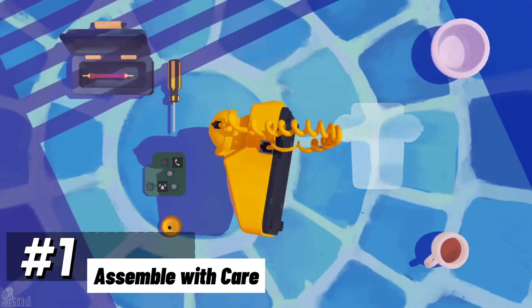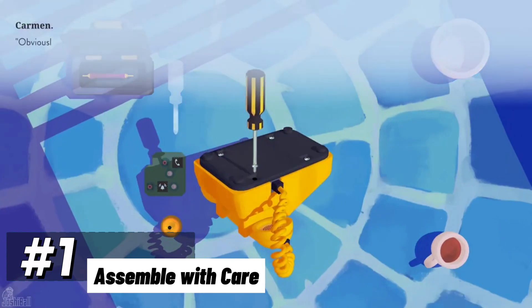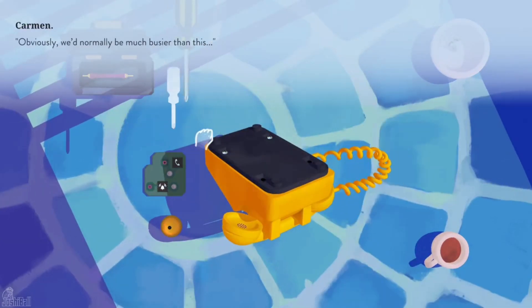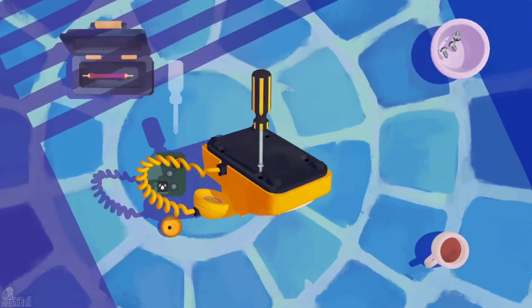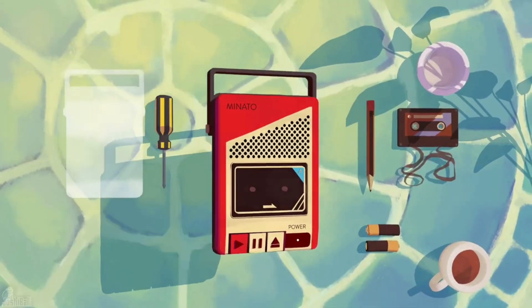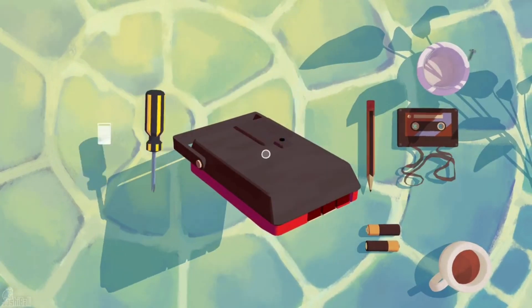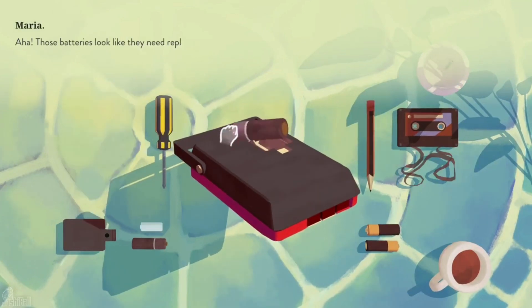And now, taking the crown as the ultimate puzzle game on Apple Arcade, our number one pick is Assemble With Care. This heartwarming game invites you to repair and restore cherished items, seamlessly blending puzzles with a narrative that tugs at your heartstrings. The visuals of Assemble With Care are a delicate fusion of charming simplicity and emotional depth. The way you delicately interact with items, meticulously mending them back to life, is a visual representation of the care and compassion woven into the game's core.